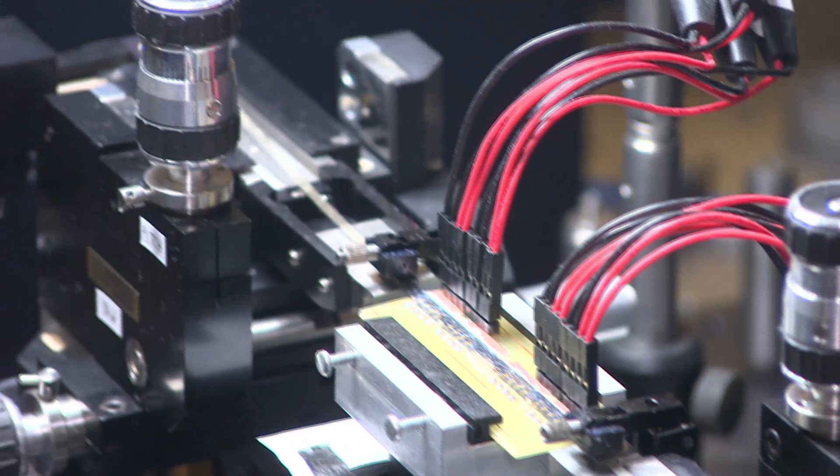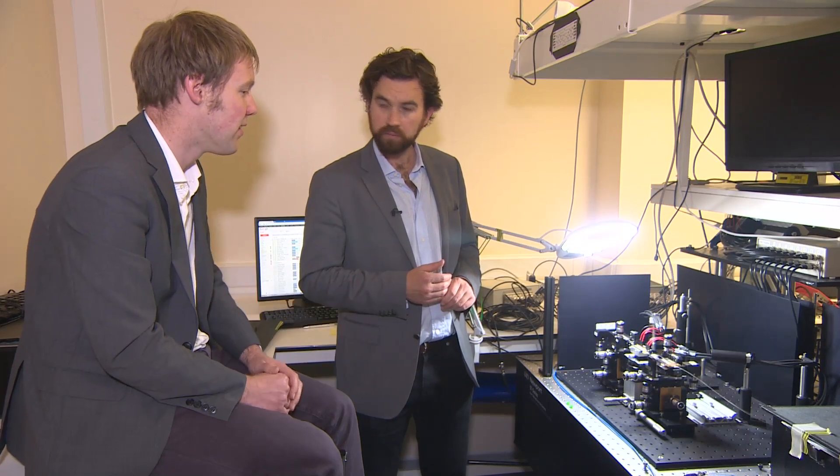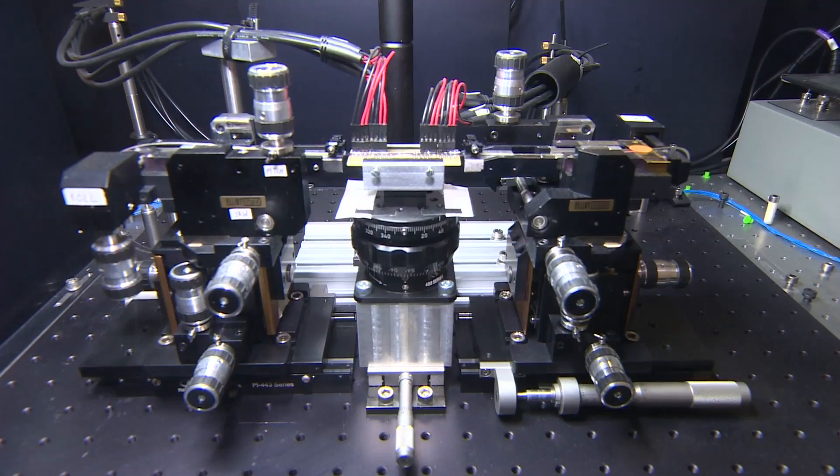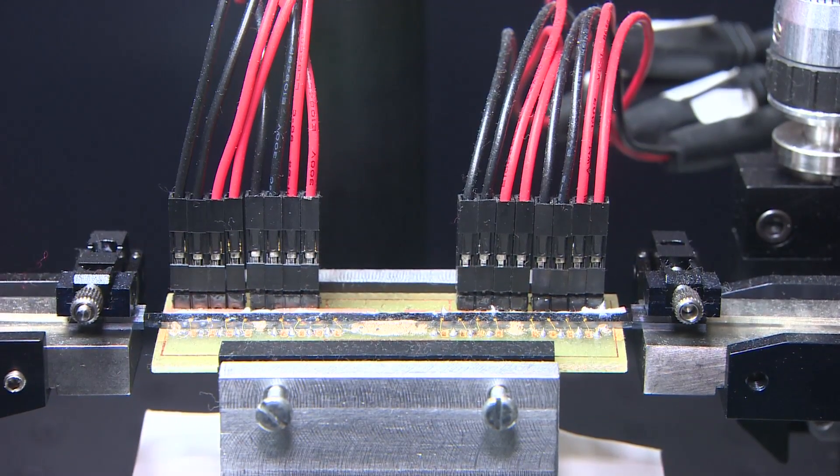The bigger picture is to develop a really powerful computing system based on quantum mechanics. One of our ultimate ambitions is to realise a full-scale optical quantum computer — a computer that would be exponentially faster at performing particular tasks than any conventional computer that we could make.